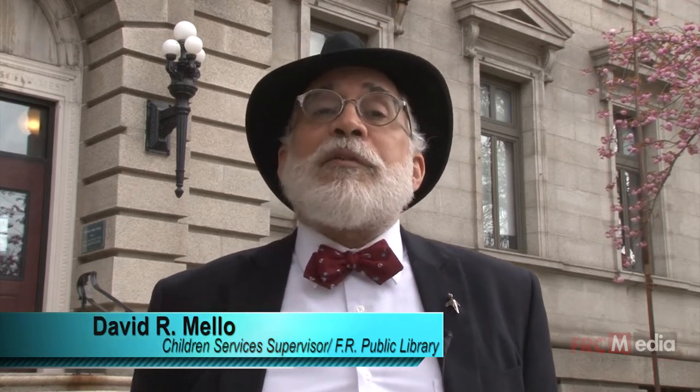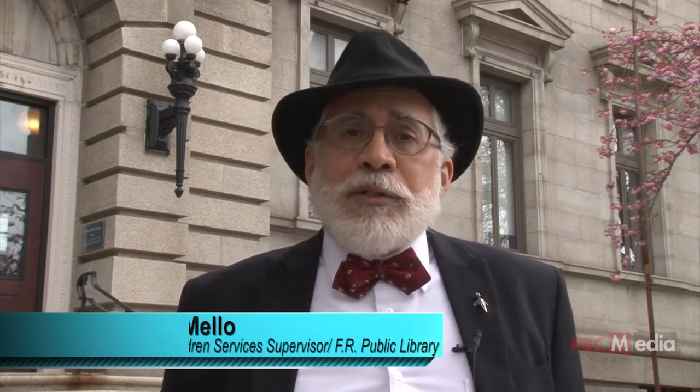I am standing at 104 North Main Street. For the past 121 years this has been the home of the Fall River Public Library. My name is David Mello. For the past 30 years I have been the supervisor of children's services here at the Fall River Public Library, and during that time I've had the opportunity of taking many school groups and other public groups on tour of this magnificent building, and that is what I would like to do for you right now for the viewer at home.